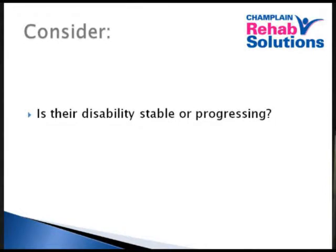Is their disability stable or progressing? If someone has a stable disability, whatever modifications or assistive devices you put in place today should be good a year, two years, ten years from now. If somebody is deteriorating, you need to think ahead — and no one has a crystal ball — so the toughest job is to look at what might be needed five, ten, fifteen years from now, especially if you're making very expensive home modifications.